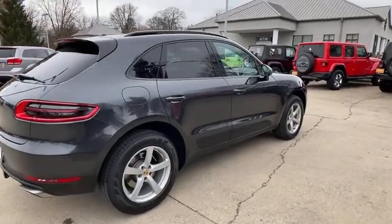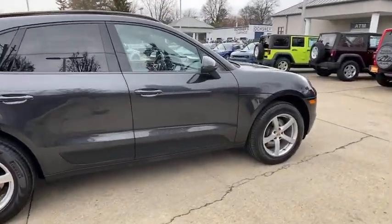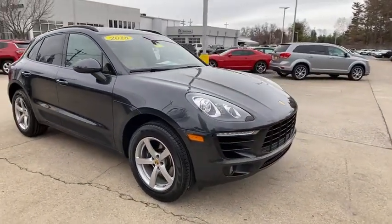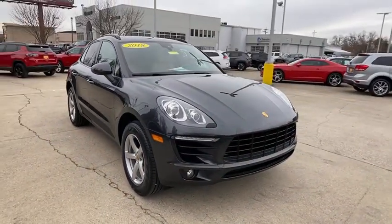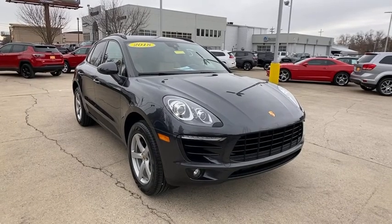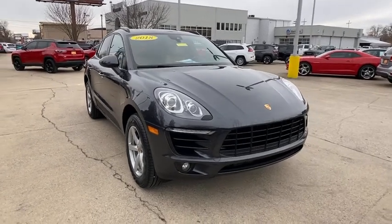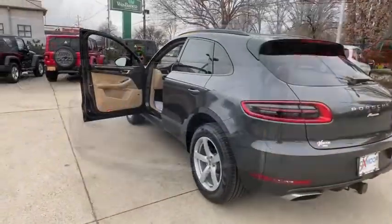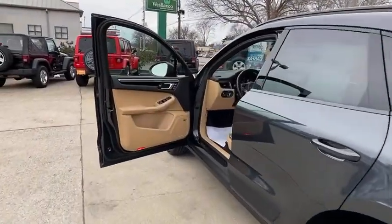Looking for the right vehicle? Check out the 2018 Porsche Macan. The Porsche Macan is built for an intensive life in which the thirst for experience and thrills are ever-present. It comes with a tremendously dynamic performance, luxurious interiors, and amazing safety features. This vehicle has less than 45,000 miles.